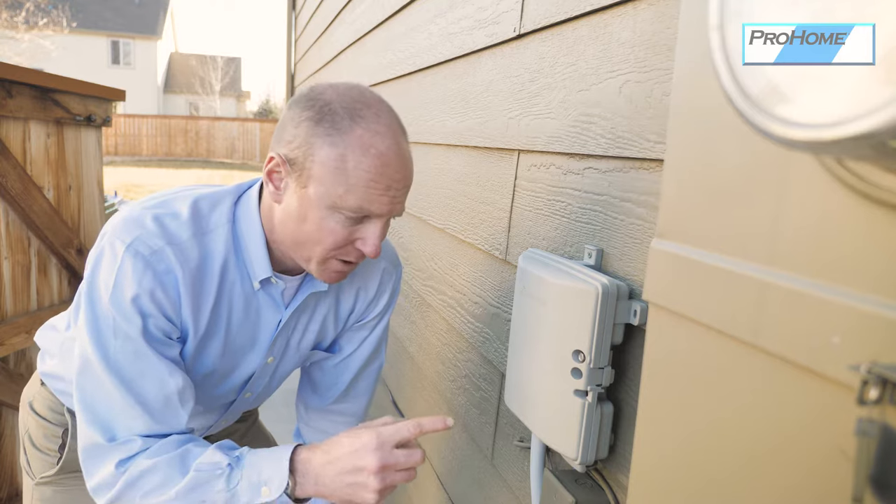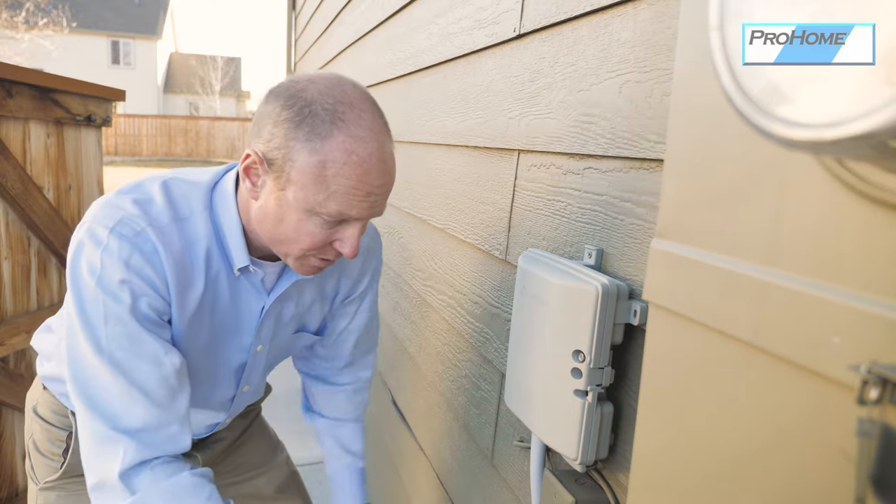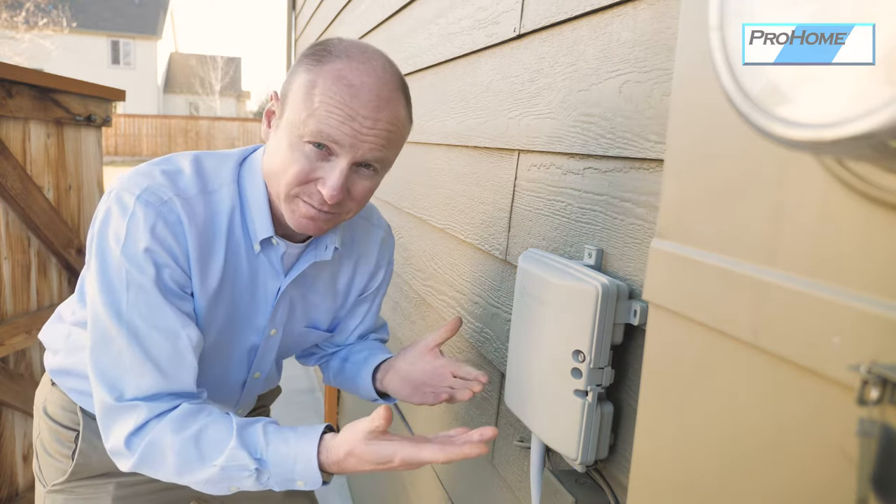This is just another example of a utility box. This one happens to be CenturyLink, or telephone. You can see it installed — the finished installation of that utility.